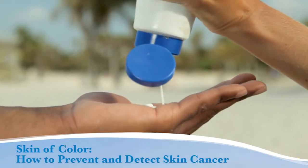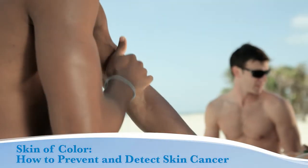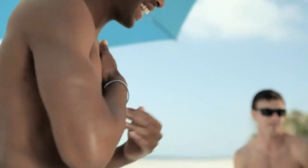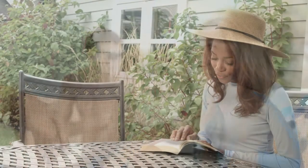People of all races and colors can develop skin cancer. Although people of color have a lower risk of developing skin cancer than Caucasians, when skin cancer develops in people of color, it is often diagnosed at a more advanced stage, making it more difficult to treat.